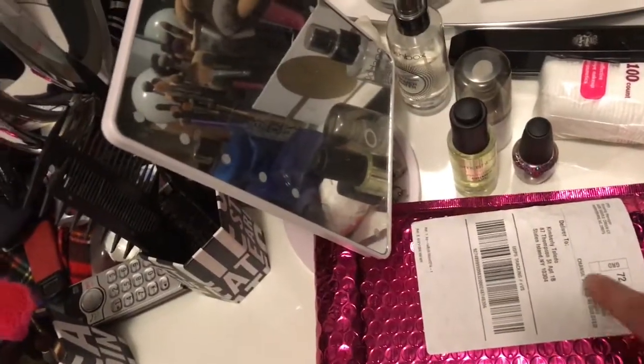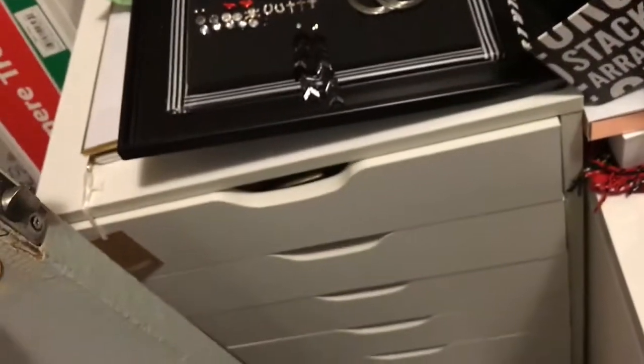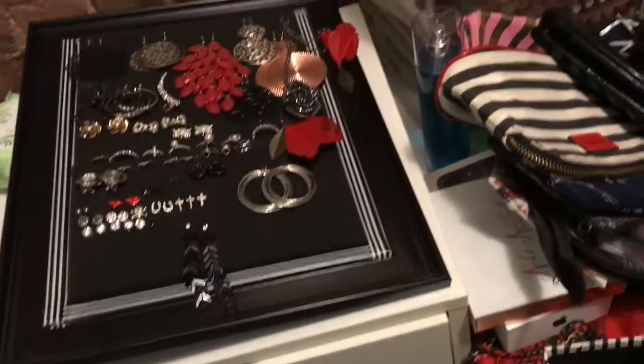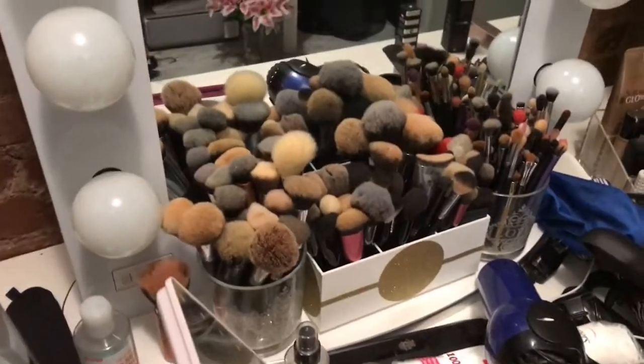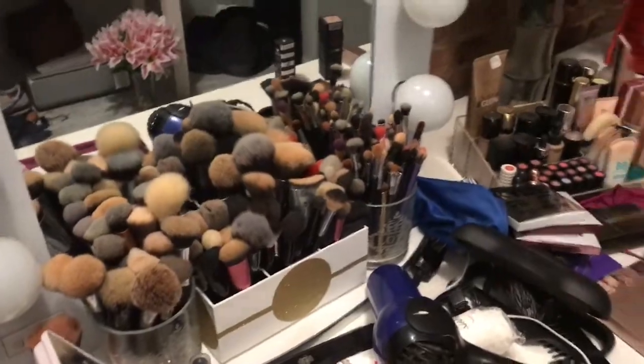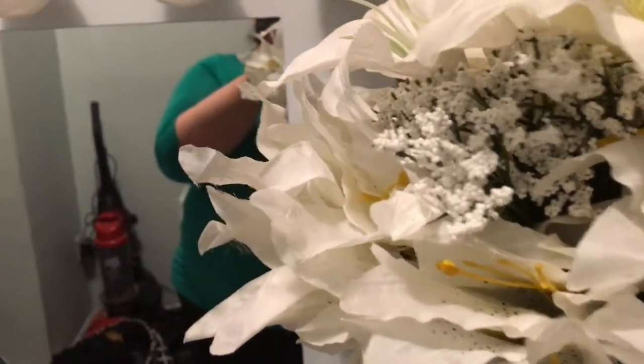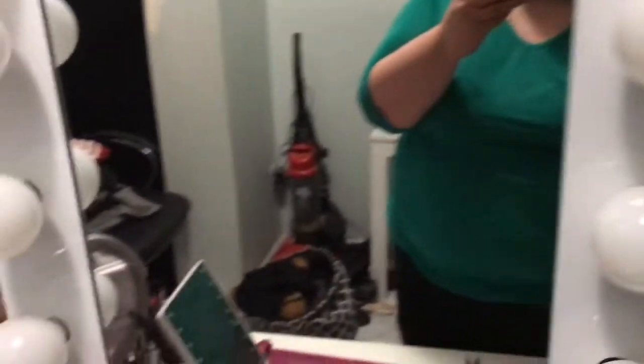I have a bunch of these brush holders which I'm probably going to give away. These are the brushes I use on a daily basis. I have to take this with me because it's going in my living room. I will get back to you guys later to show you the progress of what's going on.